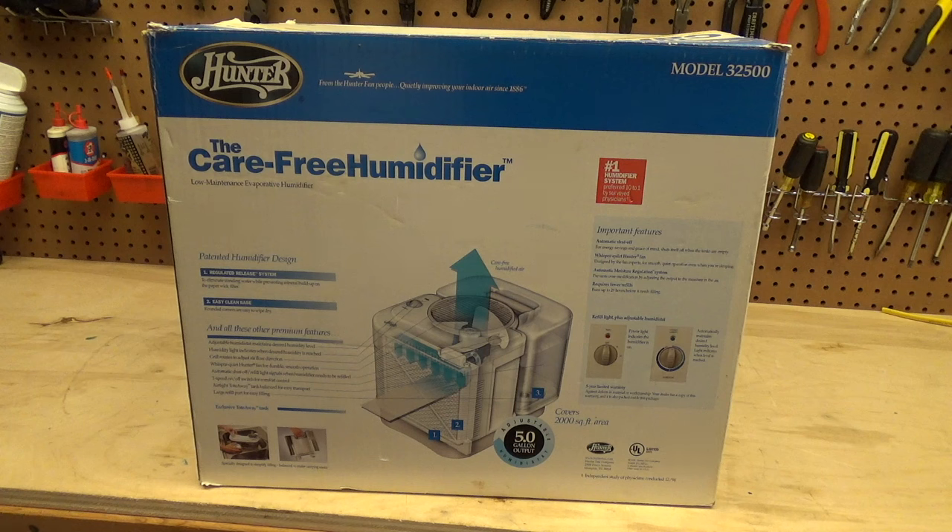I used to use the Lasco 1128 every year for quite a few years at the old location. Every couple days you had to take the whole thing apart and soak it in bleach, otherwise it would get this slippery sludge everywhere and you'd wake up with a sore throat. It was awful. The thing worked great — it was the only unit I was able to find that could humidify the bedroom properly.